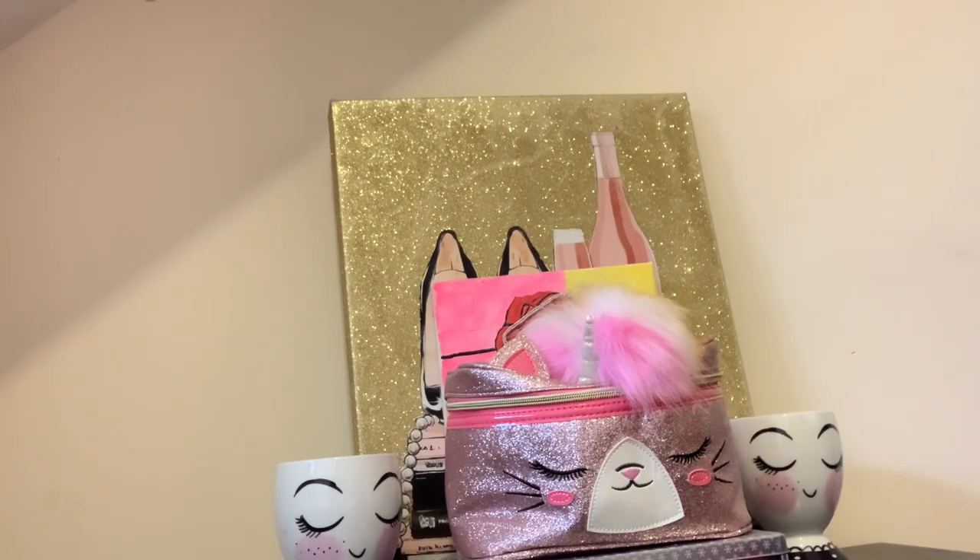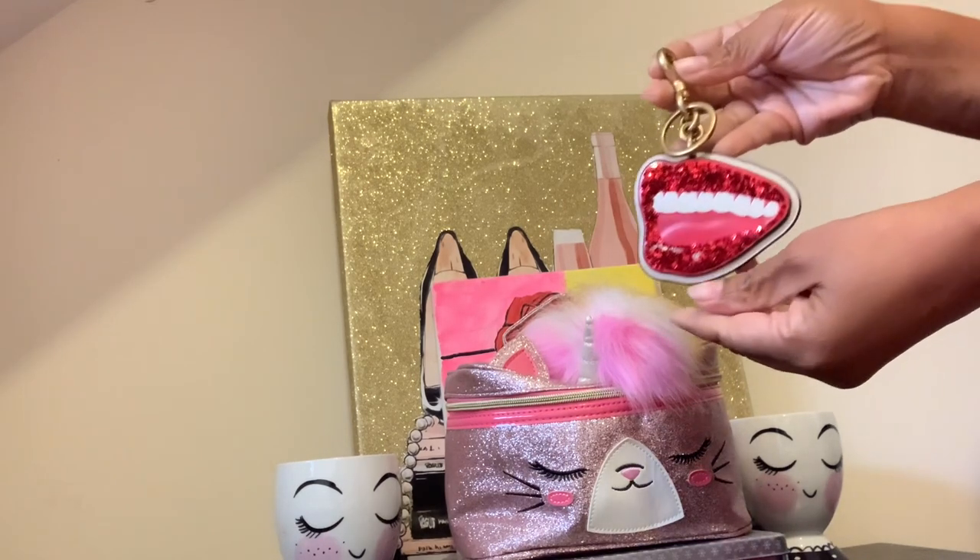Hi everyone, welcome back to my channel. I'm doing a voiceover on this video because when I went back to replay my video, the audio wasn't working right. So I'm just going to show you what I ordered from Coach Outlet. I've been looking at the Tom Whistleman collection for a while and it finally went on sale.